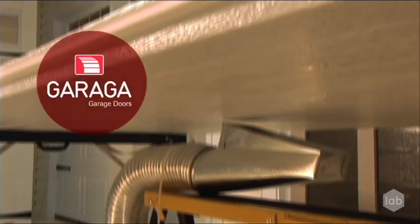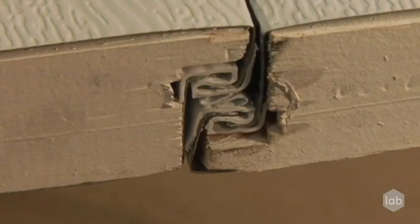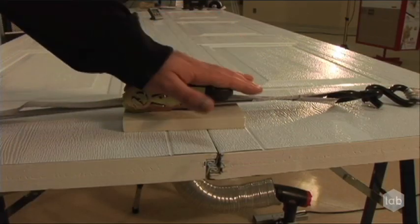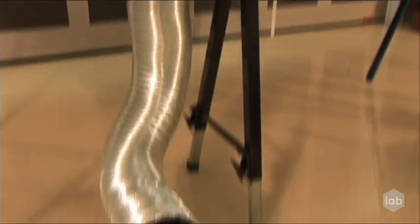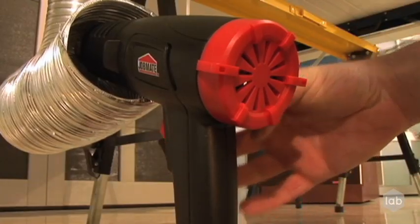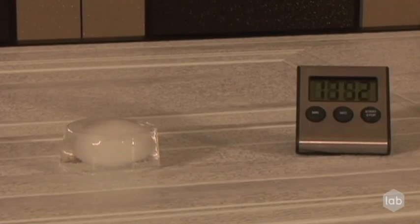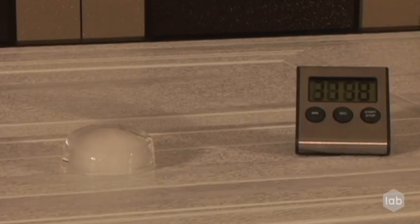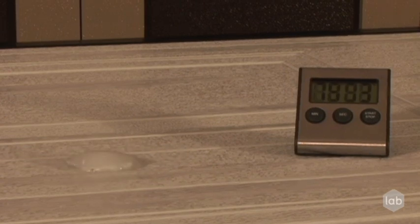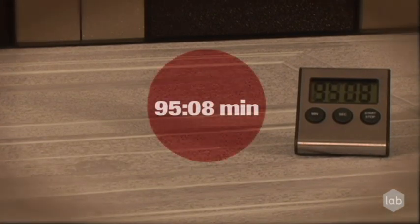A test performed with an R12 Garaga door will shed light on the mystery. Will Garaga's high-technology triple-contact interlocking joints make a difference in this test? Garaga's R12 is outlasting all the other doors in the test, proving that a skillfully engineered joint makes a big difference in door performance.